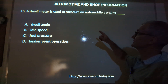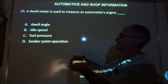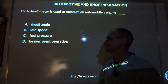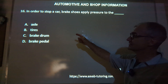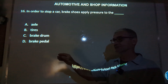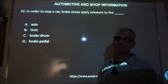Number 15: a dwell meter is used to measure an automobile's engine — what? A dwell meter looks at the distributor and measures the cam openings and the angles they travel through. So the correct answer, answer A, is dwell angle. Number 16: in order to stop a car, brake shoes apply pressure to the axle, tires, drum, brake drums, or brake pedal? There are two types of brakes — disc brakes where you squeeze with a caliper, and drum brakes where a shoe pushes into a drum. So the correct answer is C, brake drum.